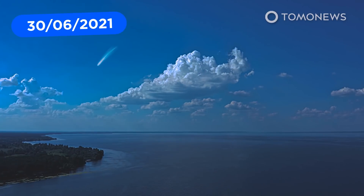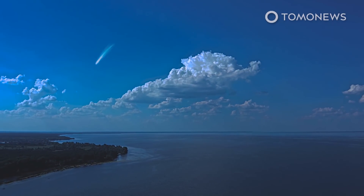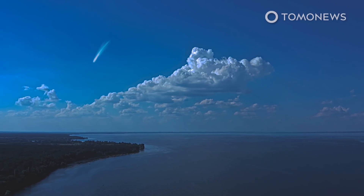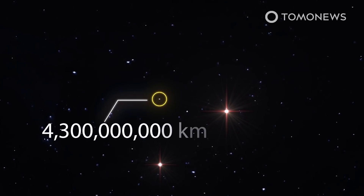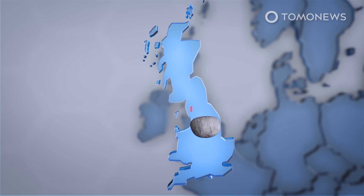An enormous comet from the outskirts of the Solar System is heading towards Earth. Comet Bernardinelli-Bernstein is a thousand times larger than the average comet and is approaching at a high rate of speed. A huge comet so large it's classified as a minor planet has been spotted beyond Uranus and is coming toward Earth for a very rare visit in 2031. The current estimate is that its icy core is around 100 kilometers in diameter, which is extremely large for a comet.